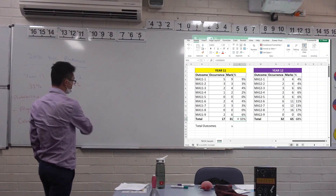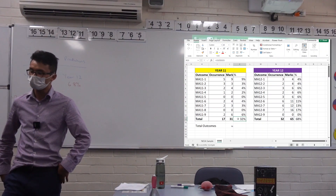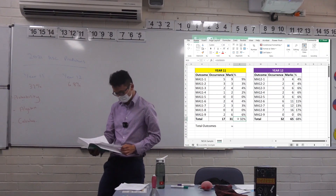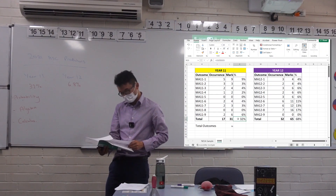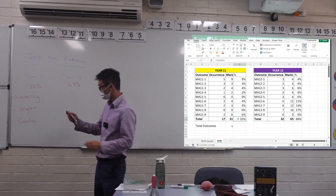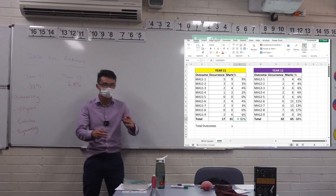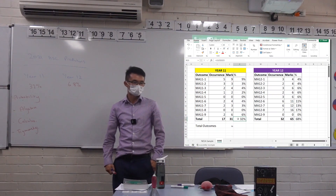There are Year 11 topics that don't really get touched on in Year 12, so it's worth thinking about. The main Year 11 topics include algebra and equations, some function content you might not have revisited for a while, and trigonometry — specifically the measurement trigonometry, things like the cosine and sine rule. Those questions are probably easier than Year 12 content, but you still need to be aware of them.